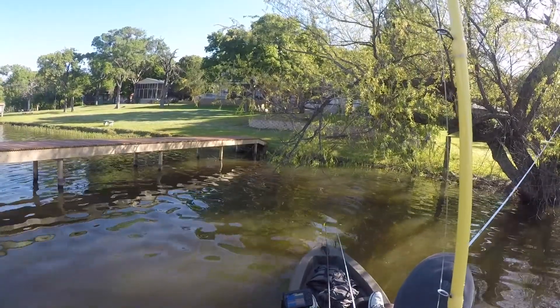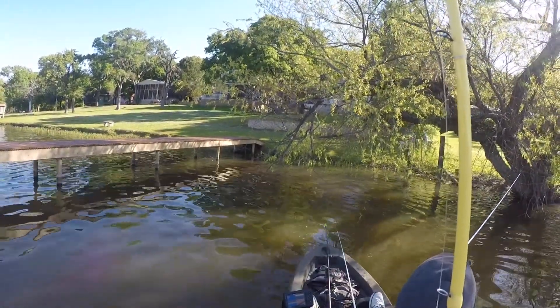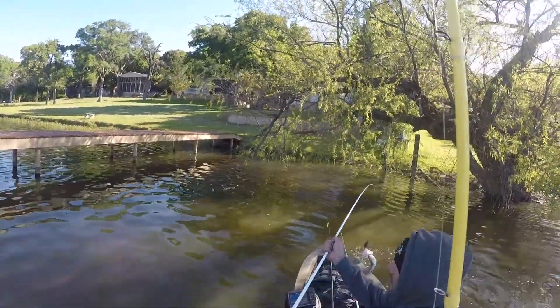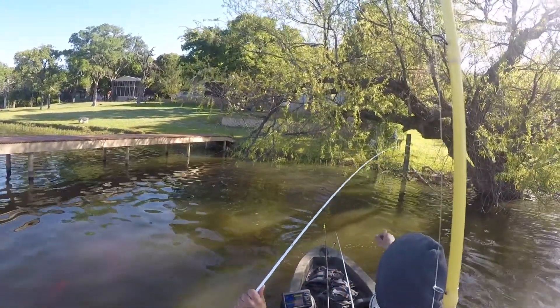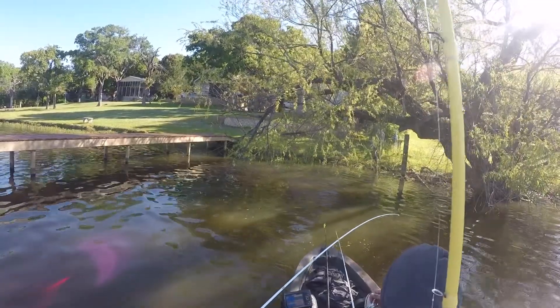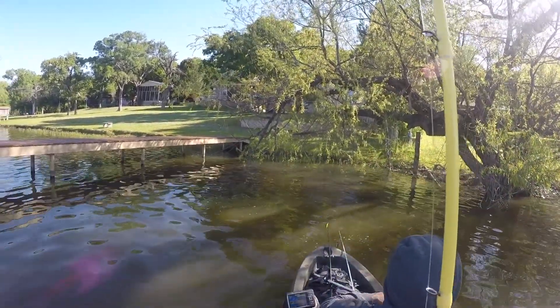I decided to go ahead and start throwing this jig. I'm not a big jig fisherman, but I decided to throw this black and blue jig — I want to say 3/8 ounce, maybe half ounce — with a trailer on it. I'm fishing it underneath this tree and I catch one here.